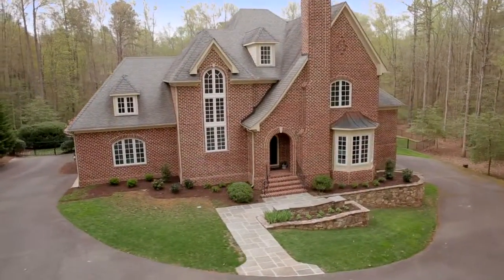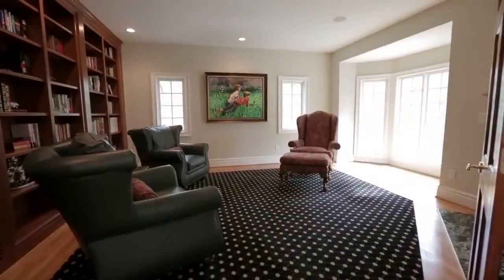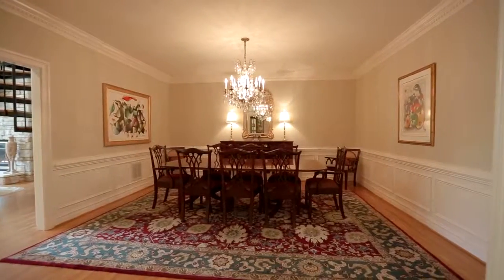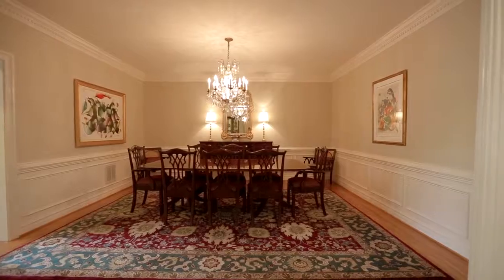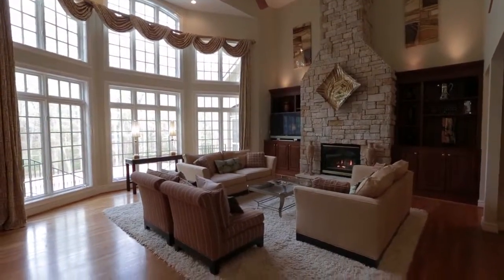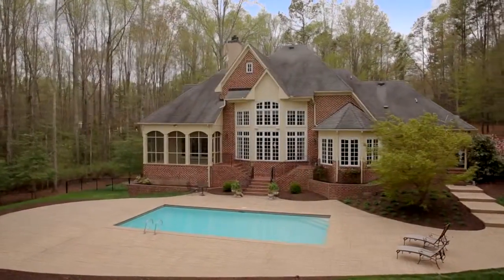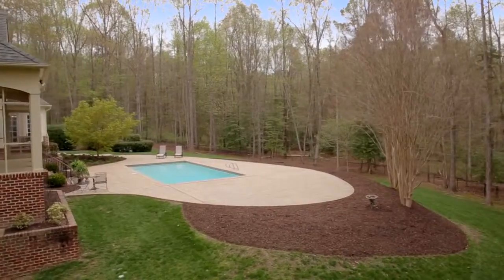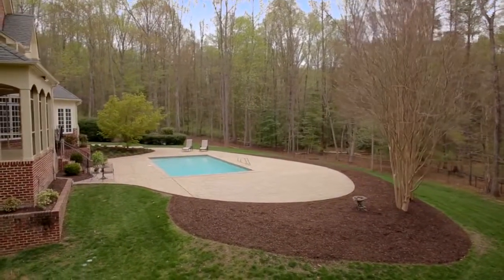Designed with four bedrooms and four and a half bathrooms, it welcomes with a well-appointed library and sophisticated large formal dining room that flows into a spectacular light-filled open concept gourmet kitchen and family room. Overlooking the pristine patio, heated salt pool, and private wooded lot, it is the perfect backdrop for creating a memorable everyday life.